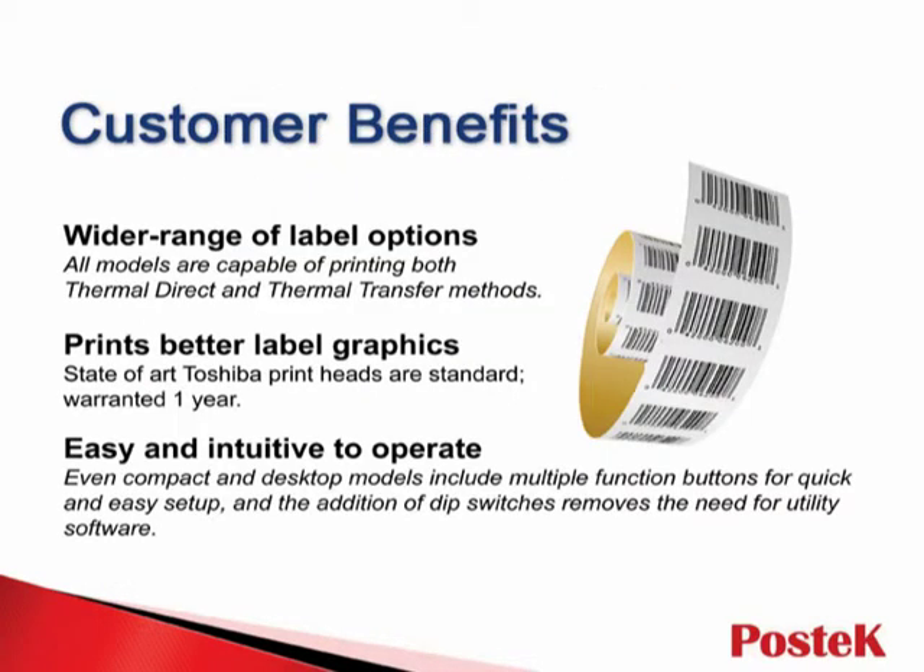Customers who have experienced the Postek brand have enjoyed many benefits. Since all Postek printers are capable of printing both Thermal Direct and Thermal Transfer methods, users have a wide range of label options. And by using top-of-the-line print heads, Postek printers provide better quality graphic output on labels.